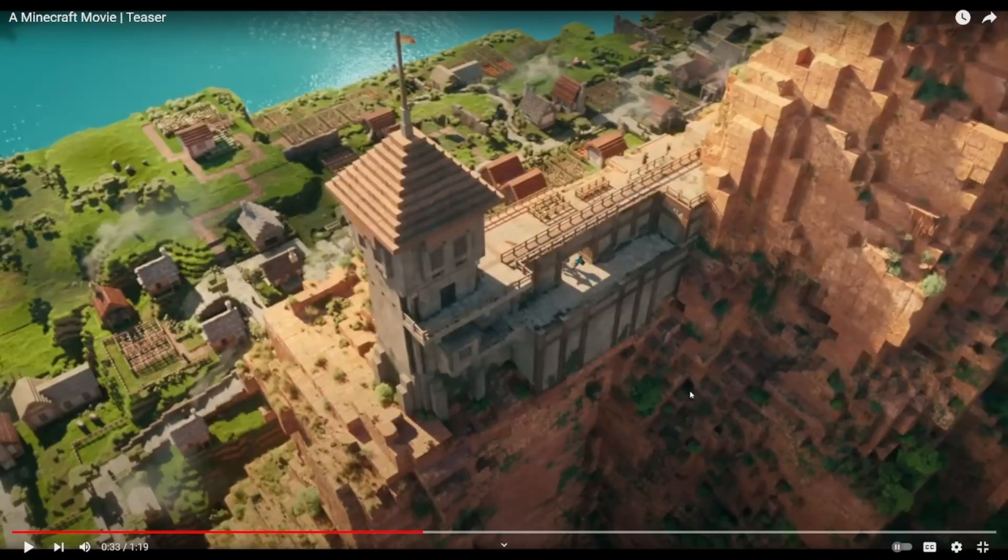This is a really cool shot. This looks like something that I would build if I had a cool mountain range like this. I love the backgrounds in this movie — they look so cool.